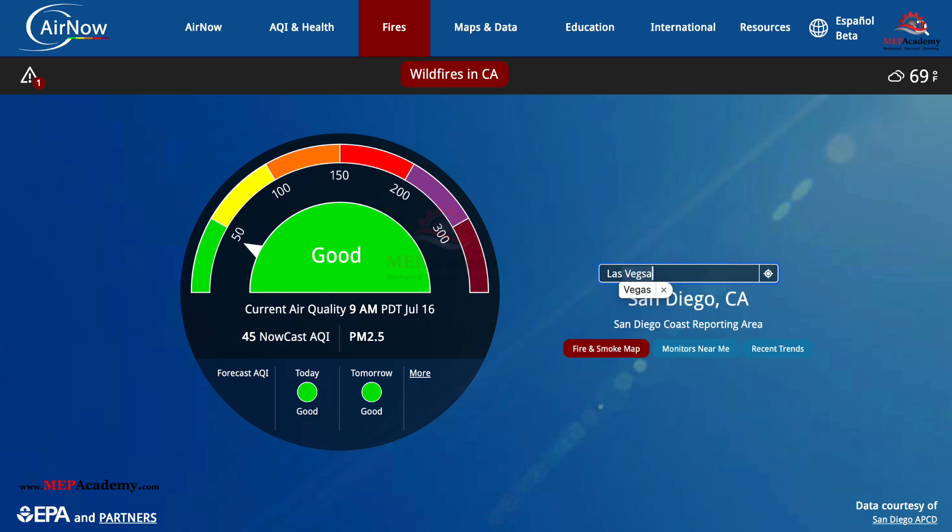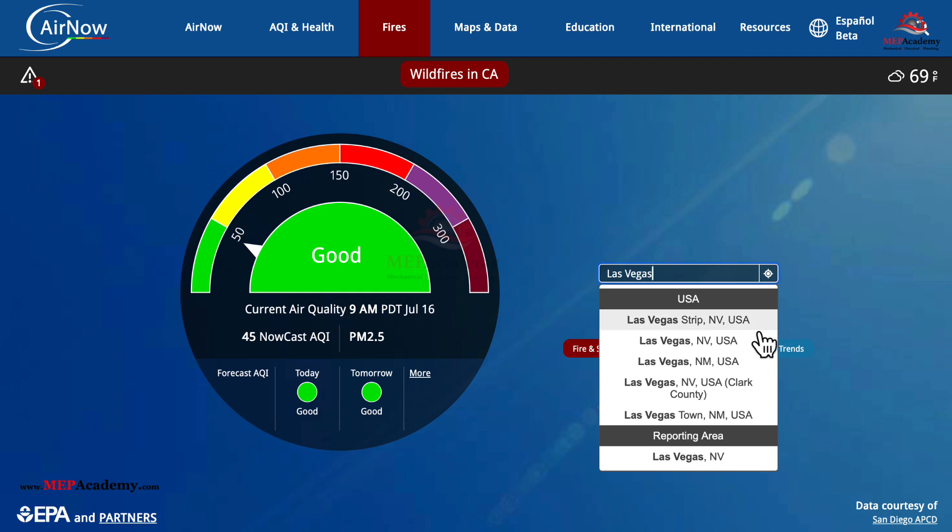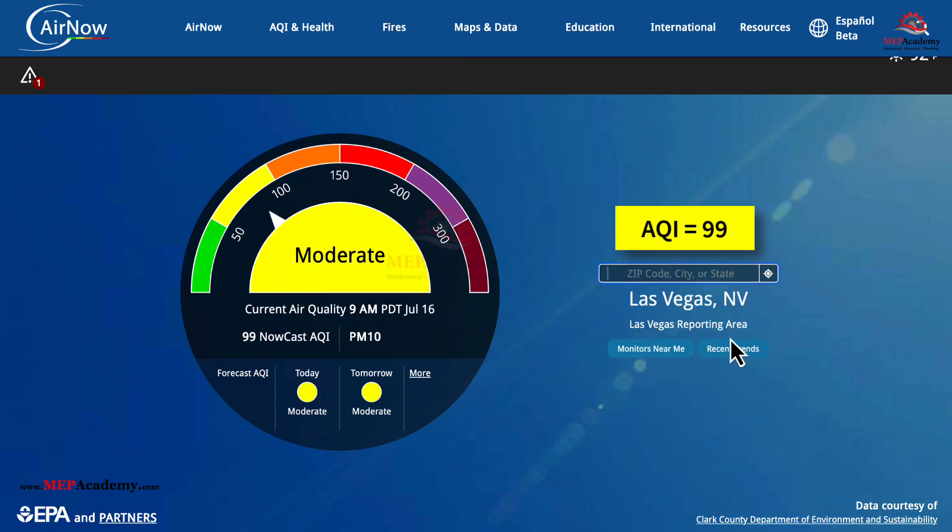If we search for Las Vegas, Nevada, we get 99, which is in the yellow zone. This comes with a warning stating that if you are unusually sensitive to particle pollution, consider reducing your activity level or shorten the amount of time you are active outdoors.